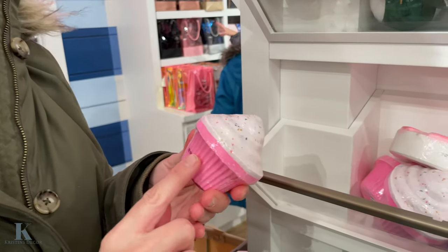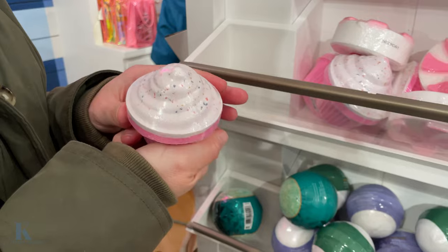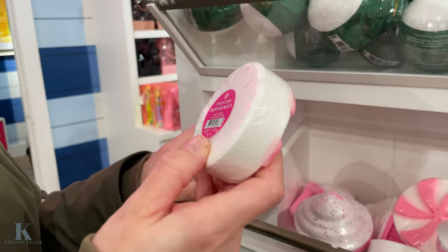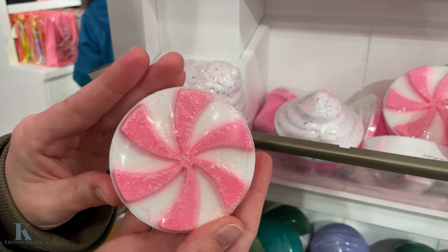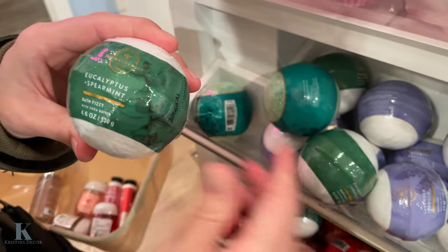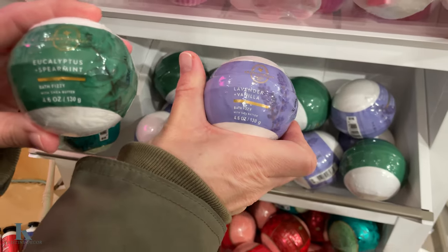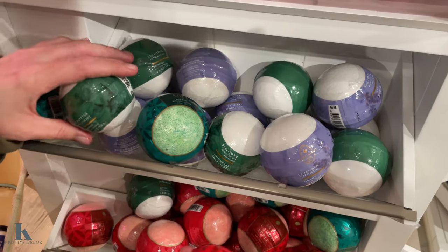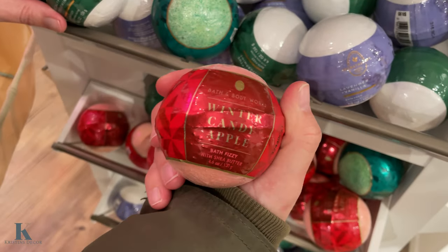Adorable little bath bombs I didn't see last time — this cute little cupcake. I'm not sure how much these are. Oh wait, they're $10. This is peppermint. And then we have the balls — you've got spearmint. This one is vanilla lavender. And then we have Winter Candy Apple.